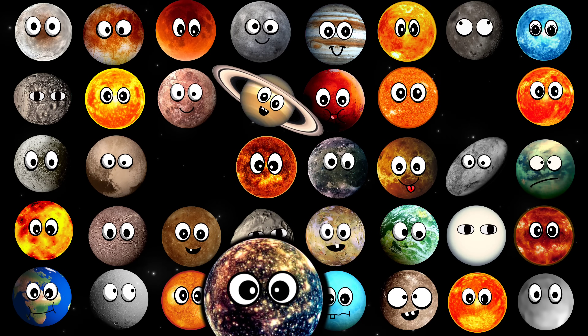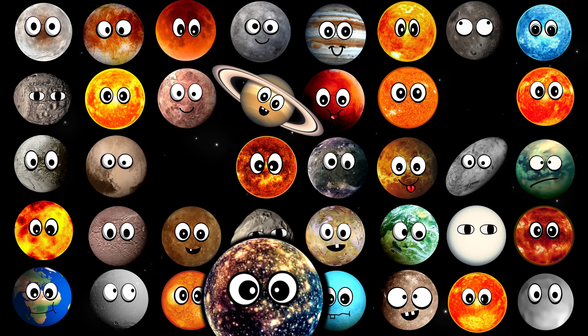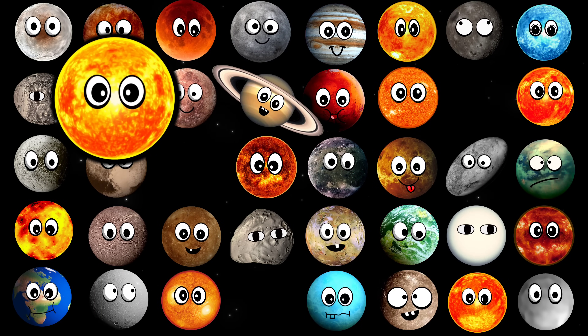What moon is this? It's Callisto. What star is this? It's Arcturus.